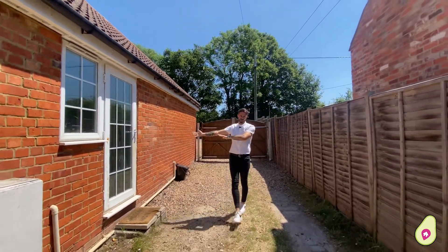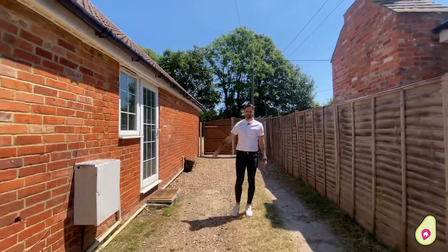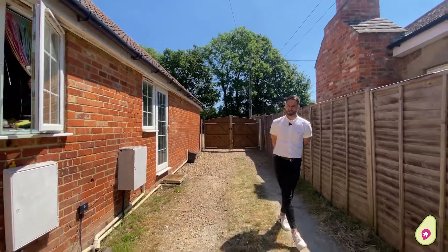This is the other access that the current owners use. I'm going to show you inside the house and then I'm going to meet you in the yard to explain it a bit further.